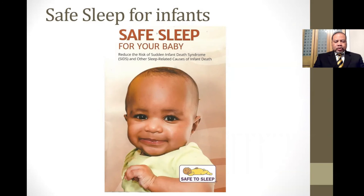Hello, brothers. I'm Dr. George Bug from Atlanta, Georgia. I'm a neonatologist and here to talk to you about safe sleep for our infants. Safe sleep for our babies is a way to reduce the risk of sudden infant death syndrome and other sleep-related causes of infant death.